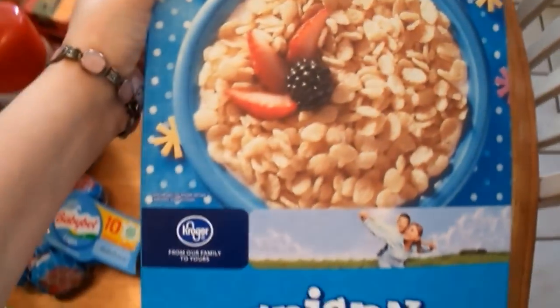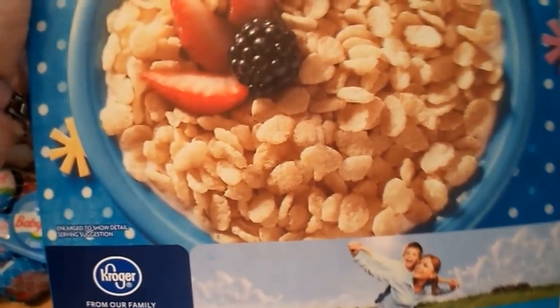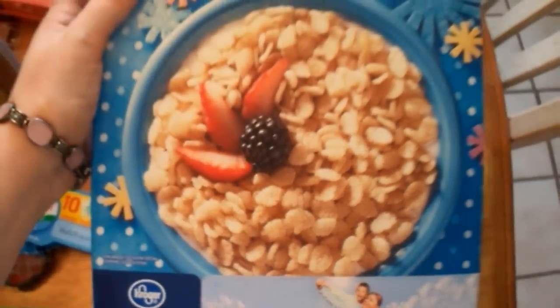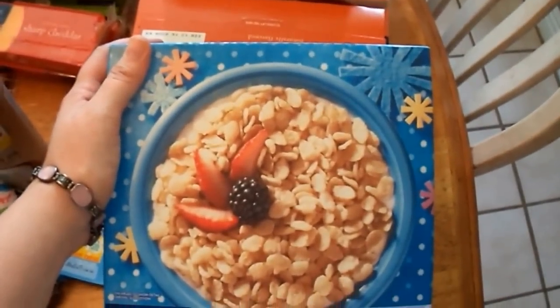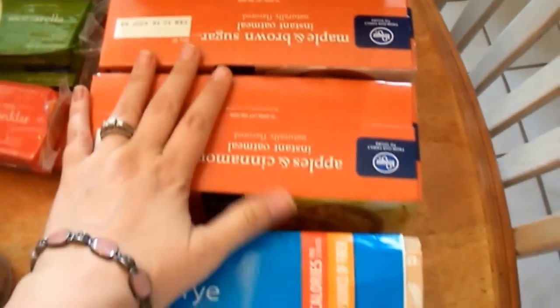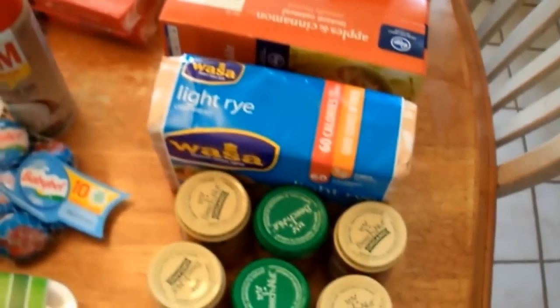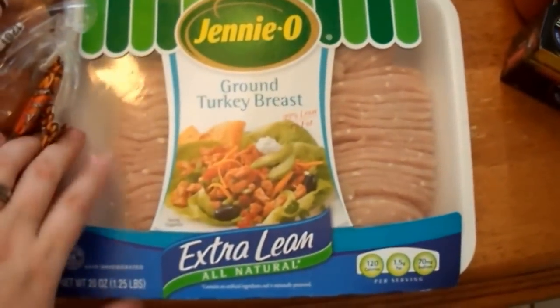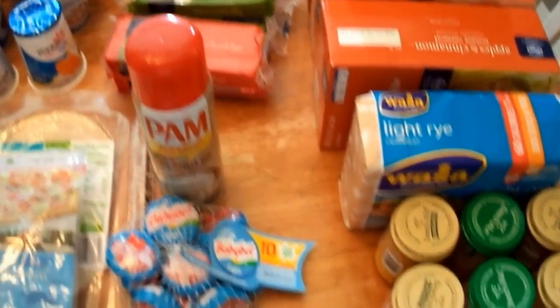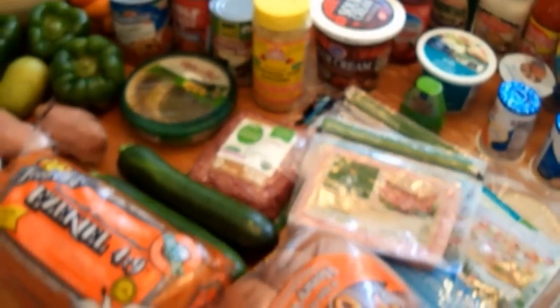Finally, I picked up the Kroger brand rice krispies for my father-in-law — he alternates between that and oatmeal and was almost out. I only buy these about once a month. I think that covers everything from Kroger — I hope I didn't miss anything. If you see something and wonder about it, feel free to ask.